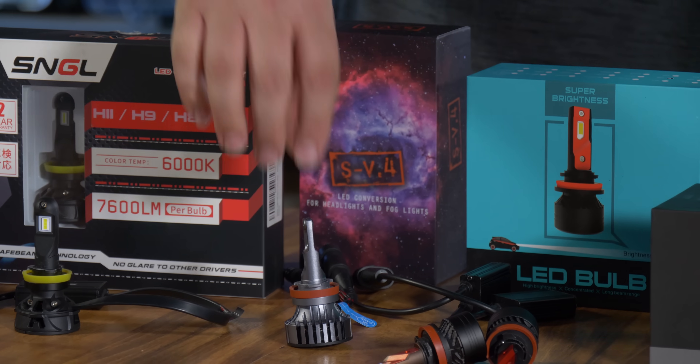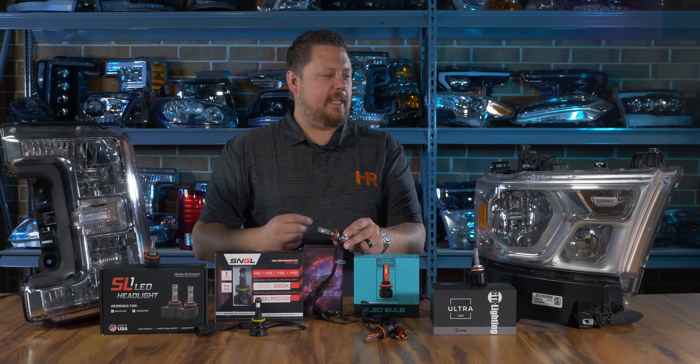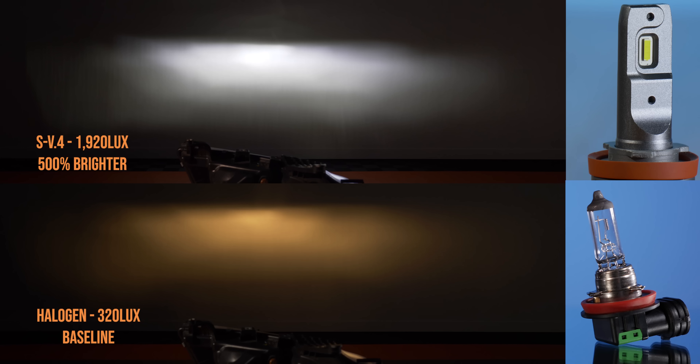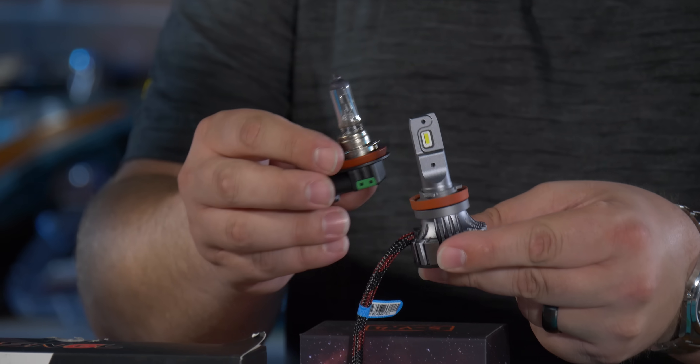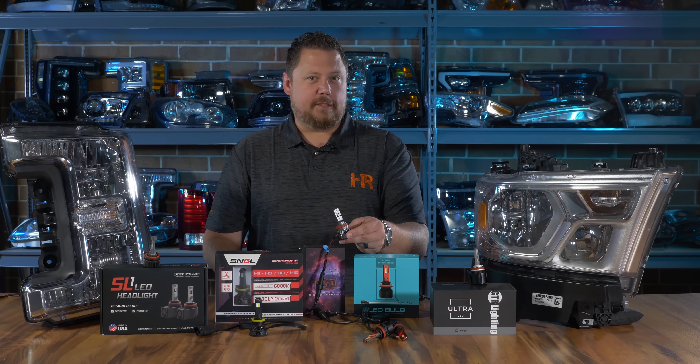The SV4 came in second place in the projector headlight test, and in the reflector headlight test it came in third, just under the F3. The SV4 comes in at 500% brighter than stock, and you don't have those crazy cooling problems that the F3 has. It's stable, it's high quality, and it's proven to work. The SV4 is a great option for all reflector headlights.